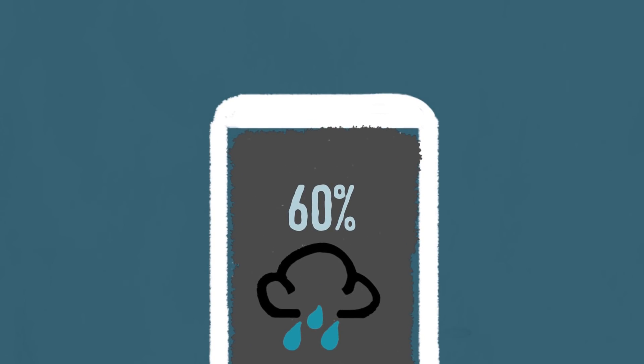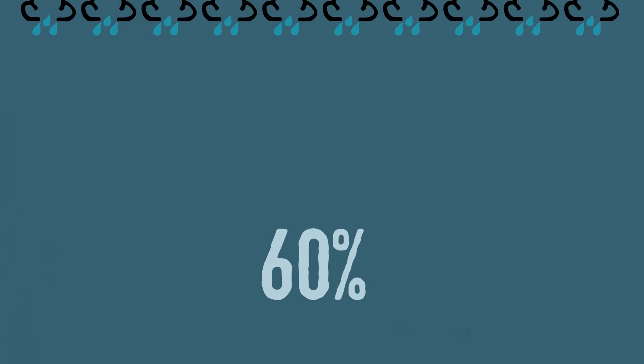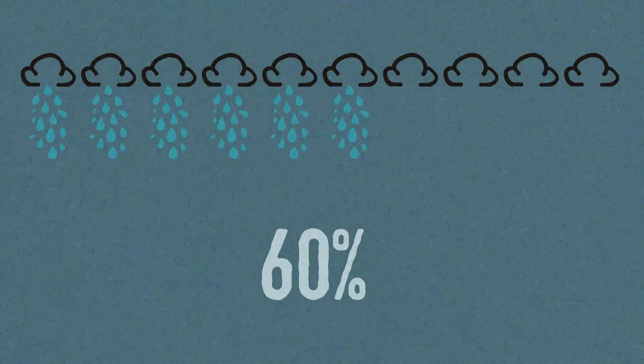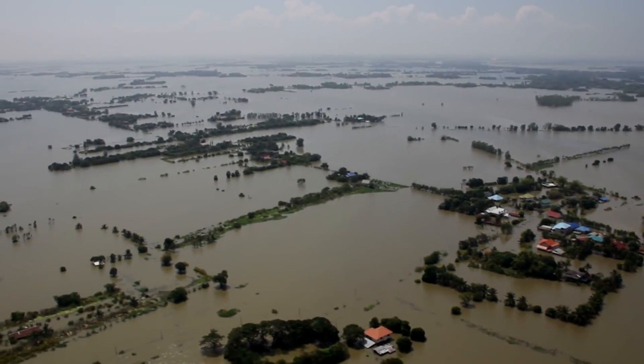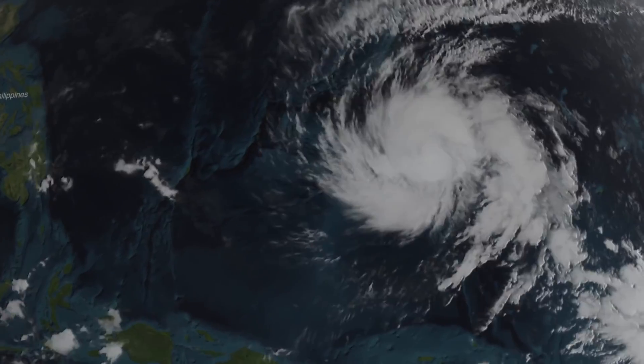If you've ever looked at the weather forecast, you might be familiar with a percentage — it's the probability of precipitation. For example, 60% rain means that when similar forecasts have occurred in the past, only 60% actually rained. Uncertainties can sometimes leave us unprepared for storms and floods, but predictions improve as we monitor storms in greater detail.